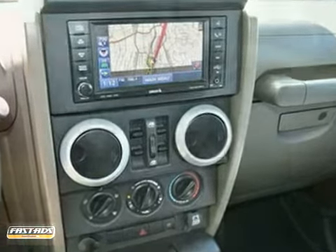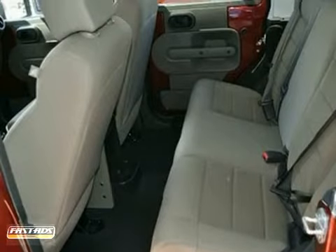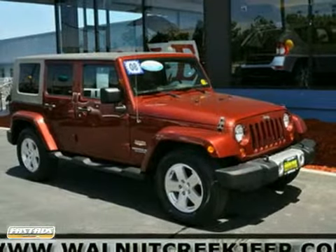It comes with power everything, HDD radio with a navigation system, three-piece hardtop, privacy glass, alloy wheels, a premium sound system, and running boards. Call or come in today and remember to ask for Steve or JJ for the best price.